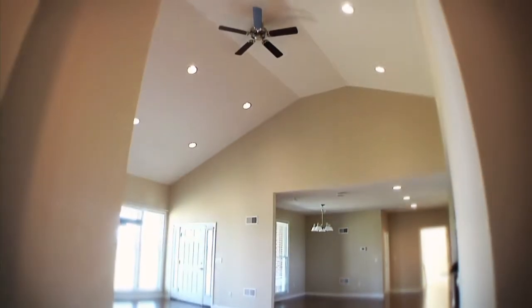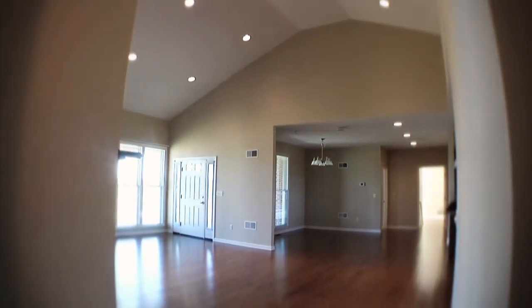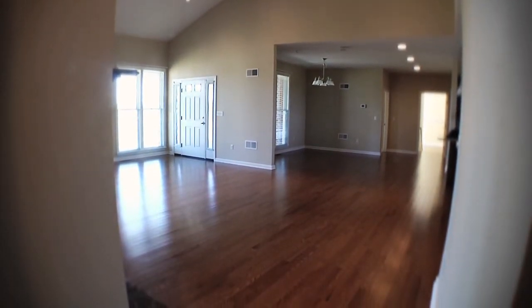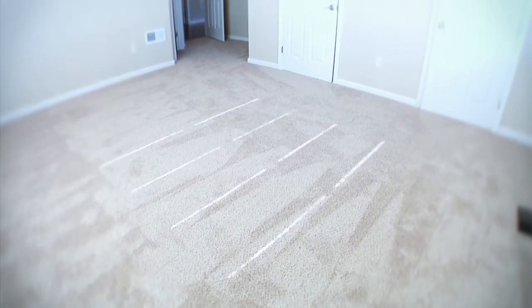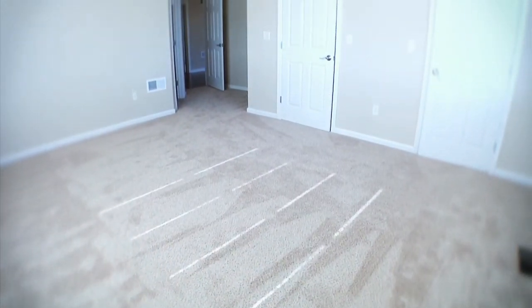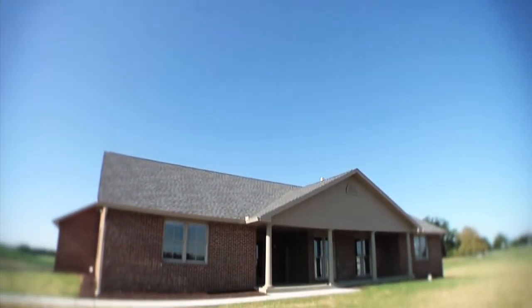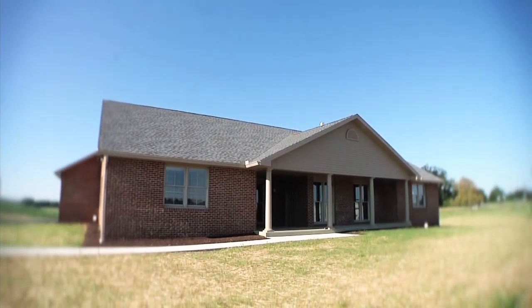If I were in the market for a home and my wife came in to look at this home, we'd be making an offer on it. I was astounded by the quality of workmanship. It takes a little bit longer working with students, but it's well worth it. Guided by our structural trades and mechanical trades staff, they really put together a superb quality home.